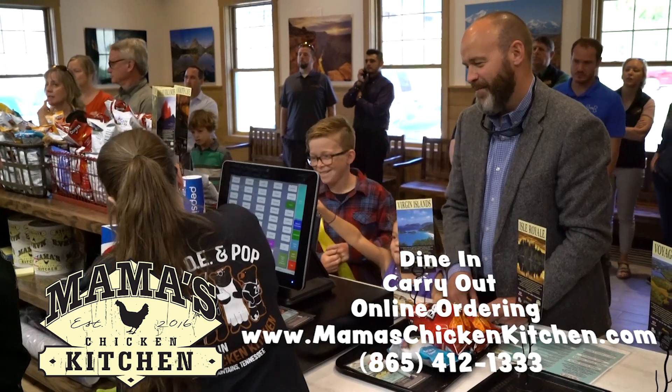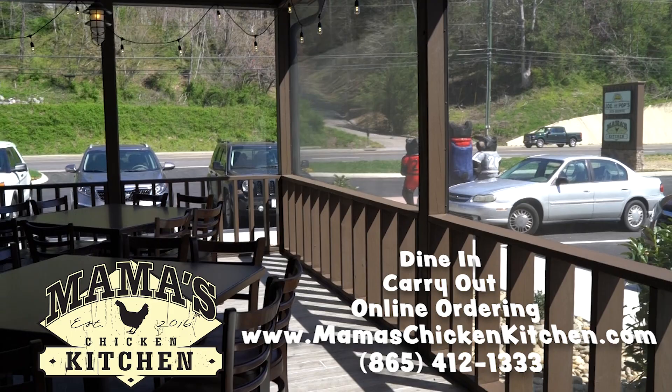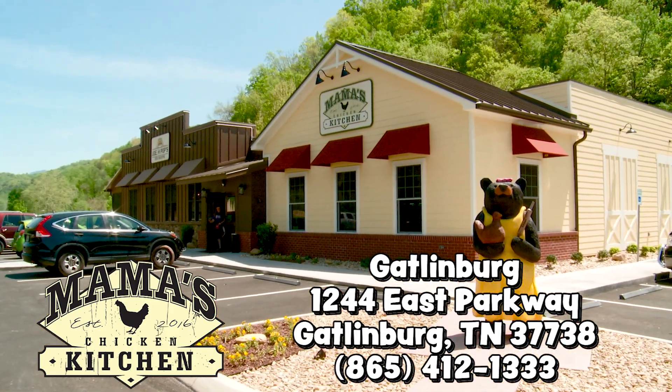So you can online order before you get here so it's ready for you, or you can dine in on the screen porch or by the river. Whatever fits your family's vacation, you can do here at Mama's Chicken Kitchen. Thank you.